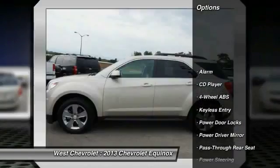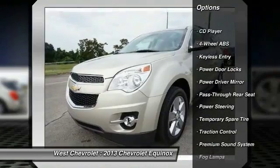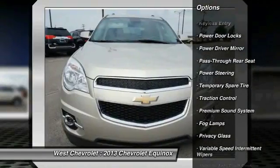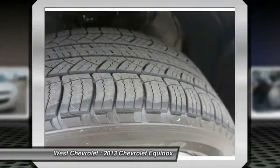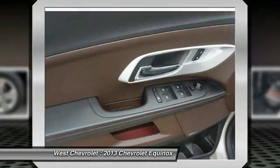Backup camera, keyless entry, stability control, remote engine start, traction control, steering wheel audio controls, leather-wrapped steering wheel, power steering, adjustable steering wheel, driver airbag.